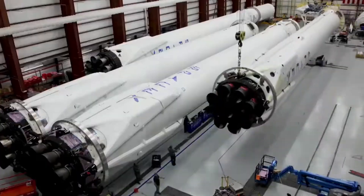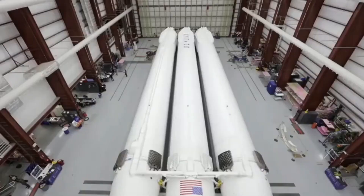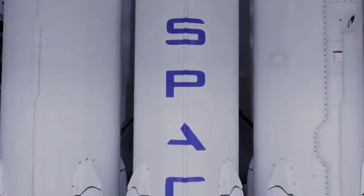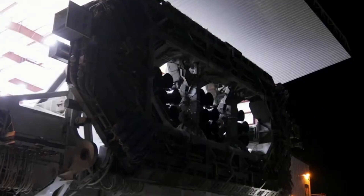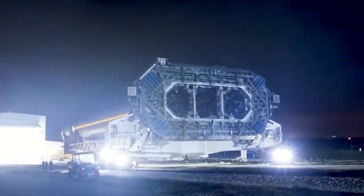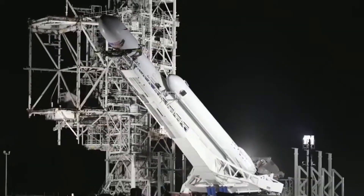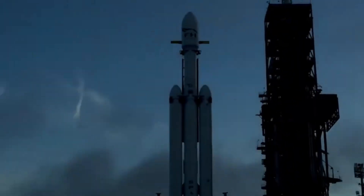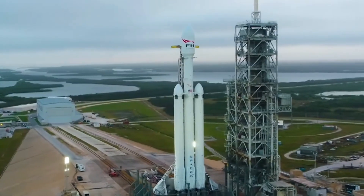Number 8 is the Falcon Heavy. This rocket is the brainchild of Elon Musk's SpaceX and is currently the most powerful rocket in operation. It's capable of carrying over 140,000 pounds of cargo into space, including the Tesla Roadster that was launched into orbit in 2018. But let's be real, the coolest thing about this rocket is that it can land itself — it's like something out of a sci-fi movie.